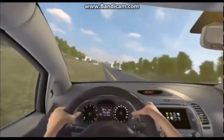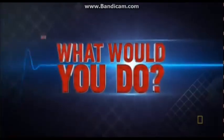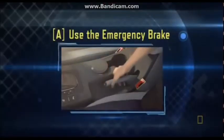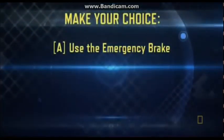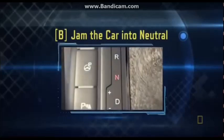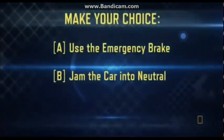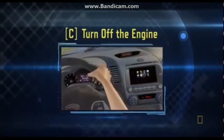It's time to buckle up, grab the wheel, and see if you have what it takes to steer clear of certain death. What would you do? A: use the emergency brake and steer onto the shoulder. B: jam the car into neutral. Or C: turn off the engine.